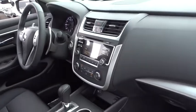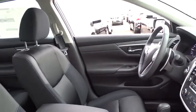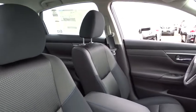Keyless entry, traction control, steering wheel audio controls, stability control, backup camera, anti-lock braking system, Bluetooth, leather wrapped steering wheel, power steering.